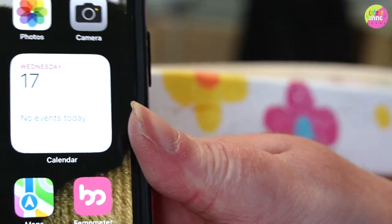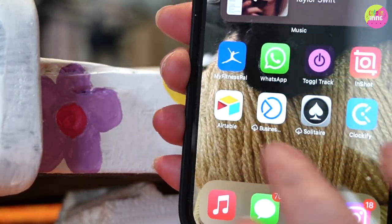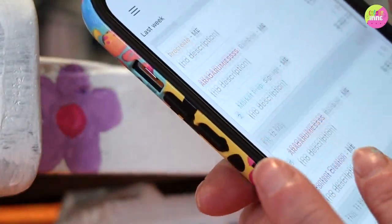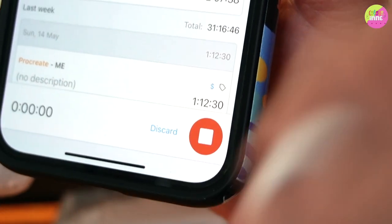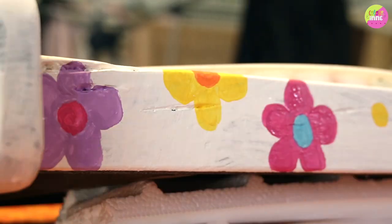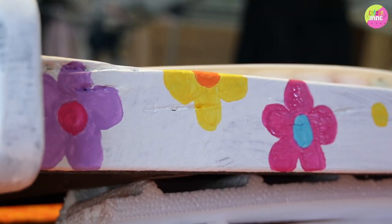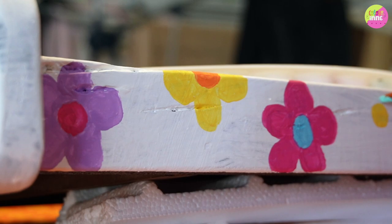One thing I forgot to do is track my business time using Clockify. Last week I did 31 hours. I just click the play button and log it so I know how much time I'm spending. When I wasn't tracking my hours I'd think I'd been busy but couldn't say what I'd actually been doing. Now I know.